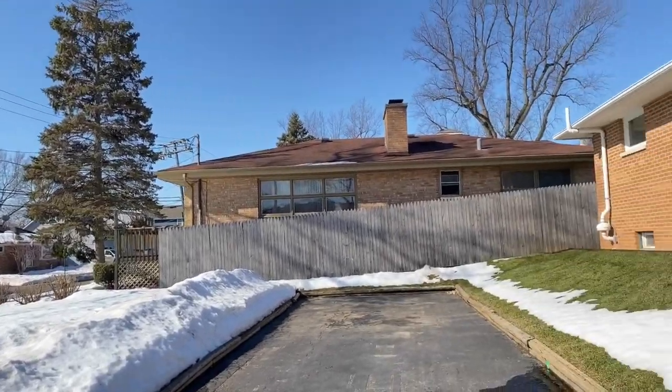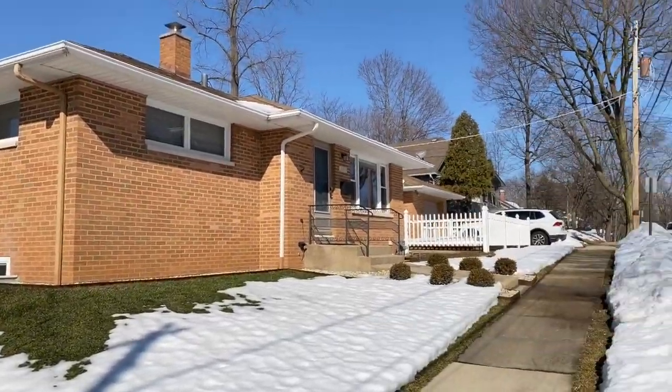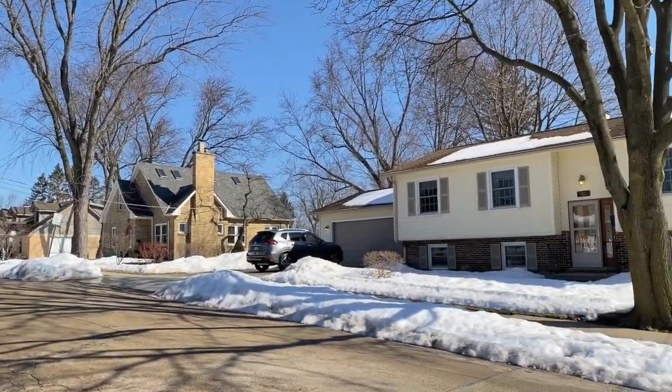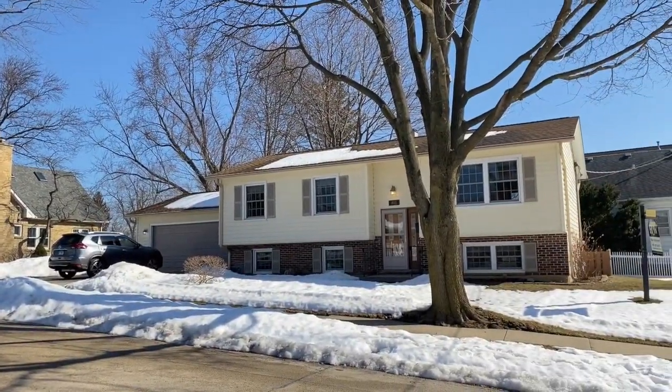So it's a really nice position in the town of Libertyville — nice neighbourhood. Let's go inside and take a closer look.